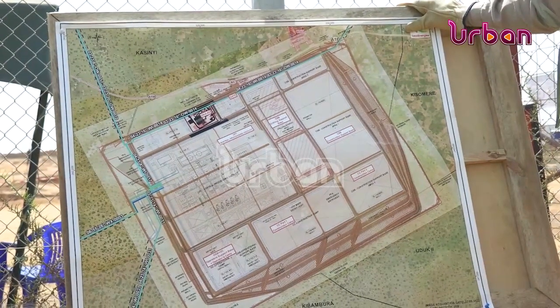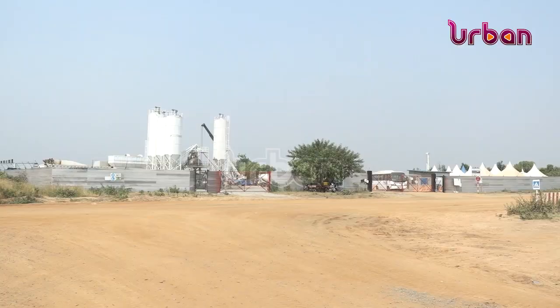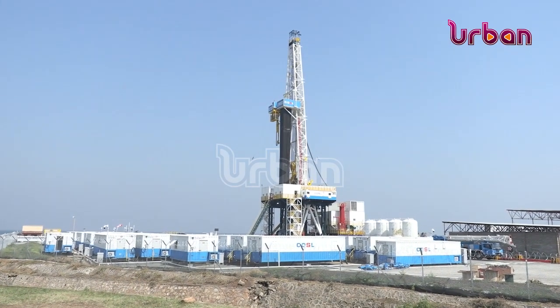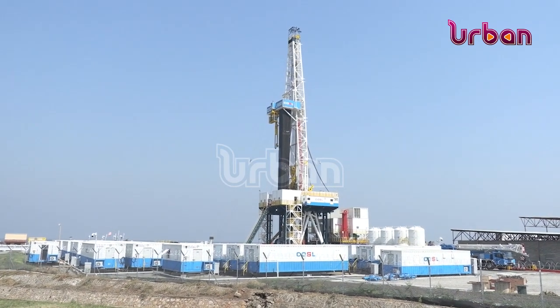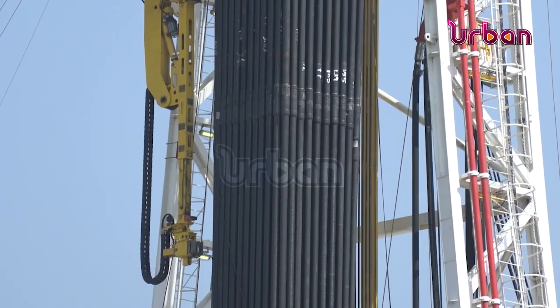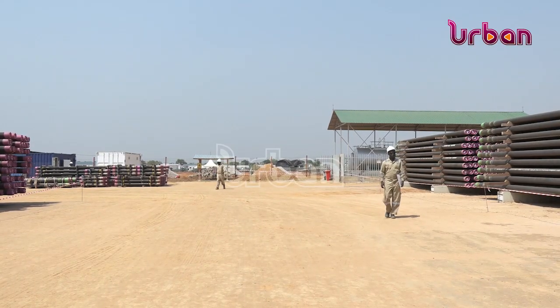All the material required is available and being assembled to start drilling. Kingfisher is an offshore site but accessed onshore, meaning the oil well is under the water table. Tilenga, on the other hand, is directly underground onshore.